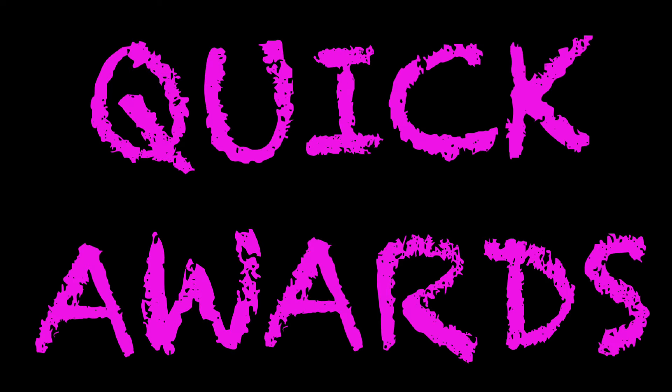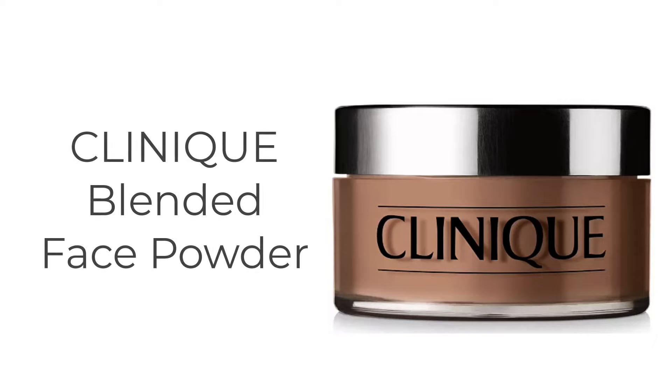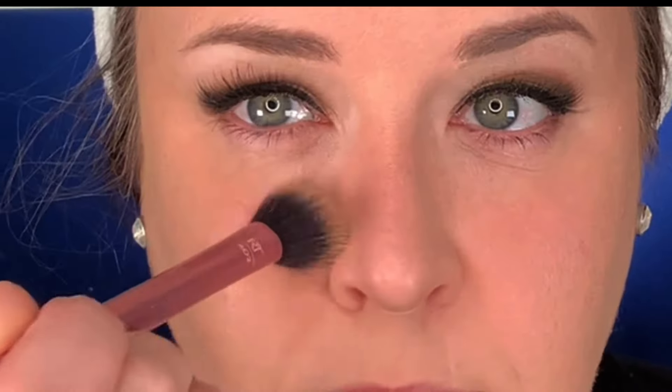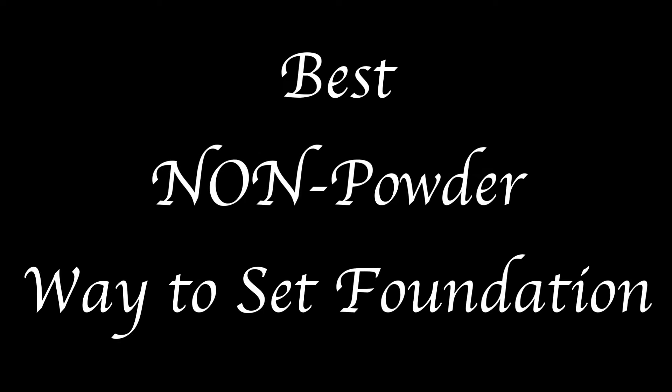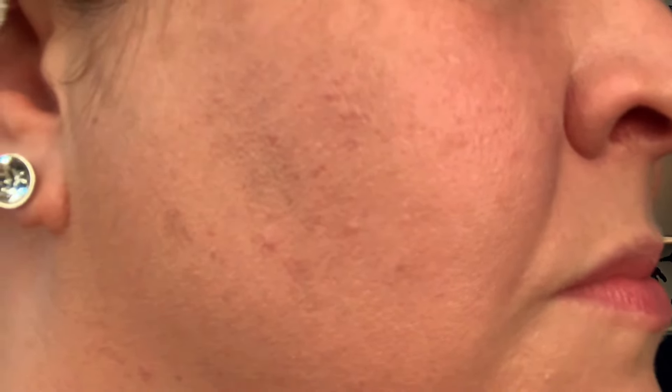Two more quick ones. The best setting powder for foundation award goes to Clinique Blended Face Powder. This blurs my pores so beautifully, lasts all day, and gives a smooth, non-cakey coverage. And the winner for the best non-powder way to set foundation that I tried out this year was the Mally Beauty Evercolor Poreless Face Defender. This clear gel is wonderful for those of us that have a bit of texture or lines on our skin that we don't want to emphasize by using powder. It almost invisibly mattifies and sets your makeup.